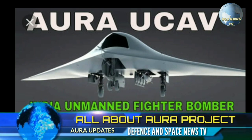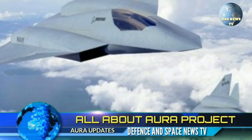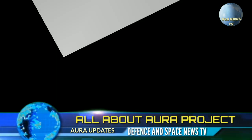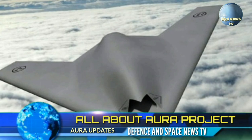Defence and Space News TV report. In a major step forward for what is by far India's most ambitious aviation exercise, the first budgetary funds have begun to flow into Project Gartak.